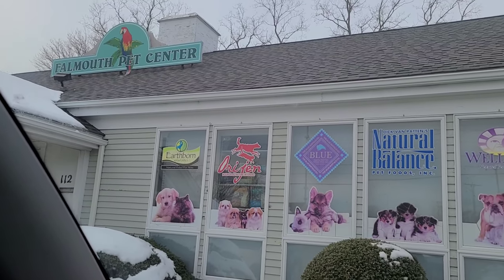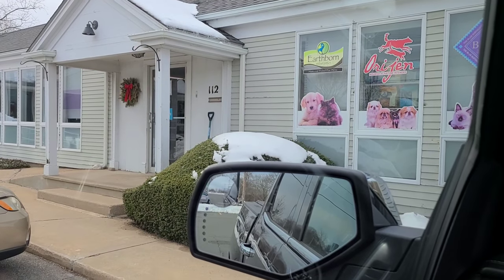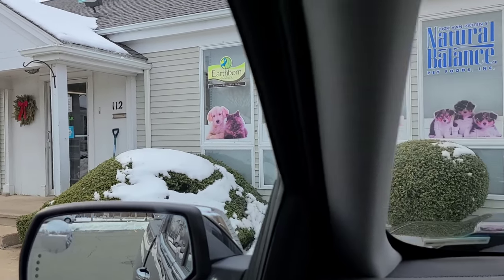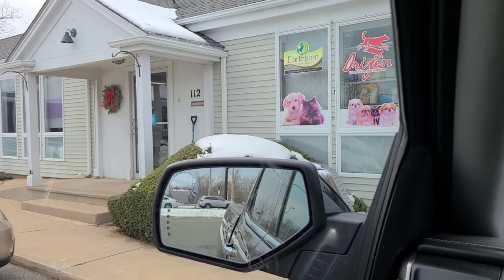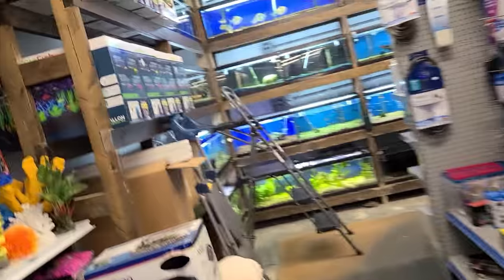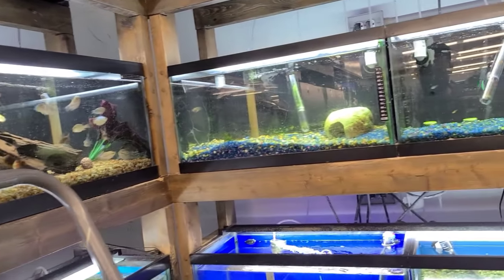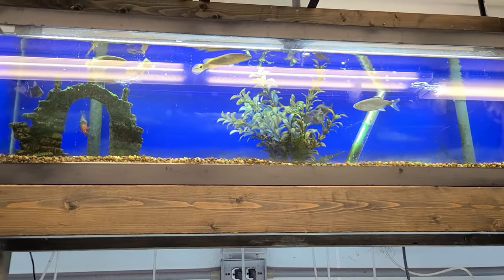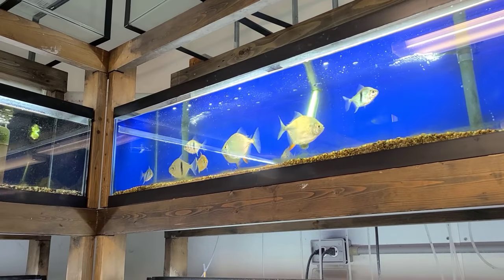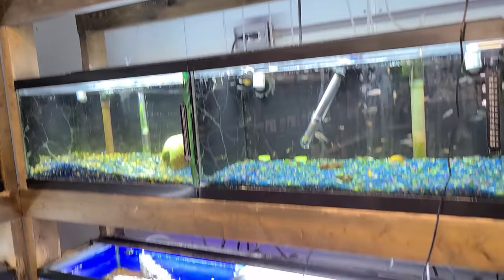We're here — Falmouth Pet Center in Falmouth, Massachusetts. We're on Cape Cod. It looks like a small little pet store, maybe mostly supplies, but let's see what we got. They've got a small fish section — pretty cool. Got some pike cichlids, some big silver dollars, looks like African cichlids. It's a nice little shop.